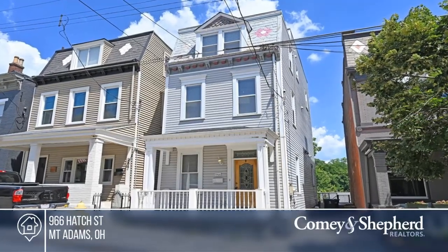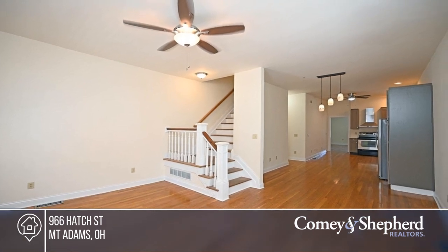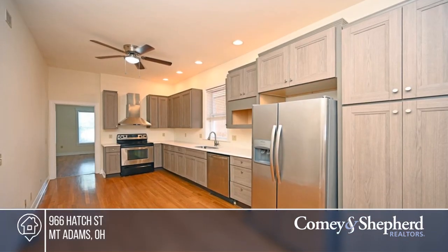This large Mount Adams house offers a generous floor plan that will accommodate any buyer's lifestyle. There are bedrooms and bathrooms on every level and a two-car tandem driveway.